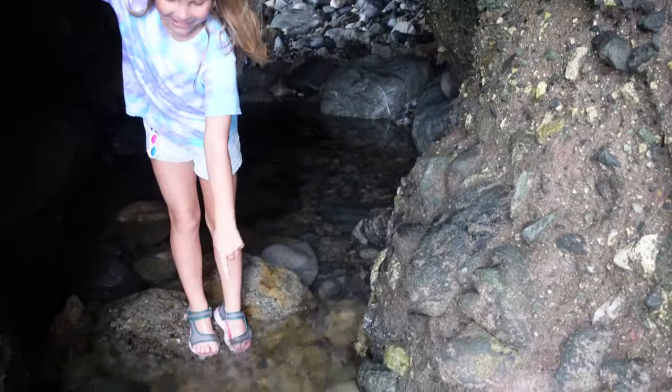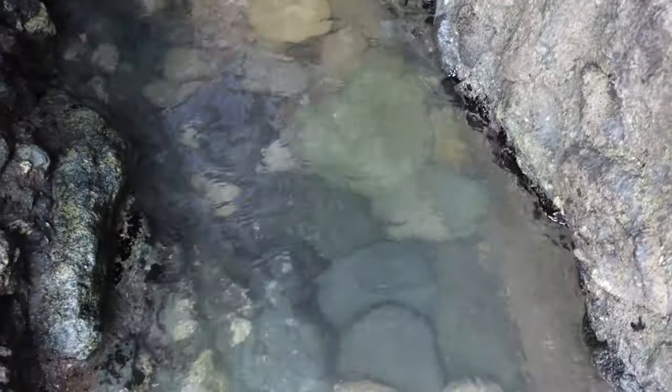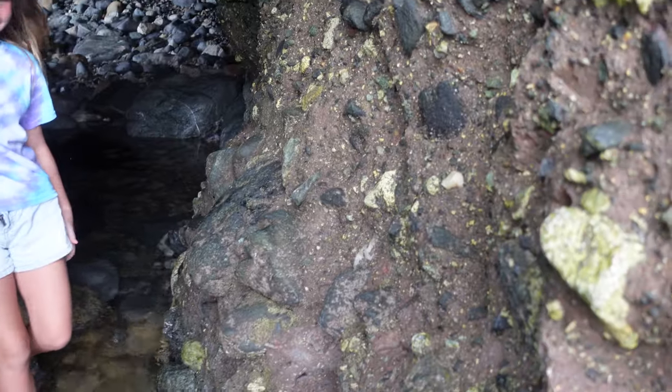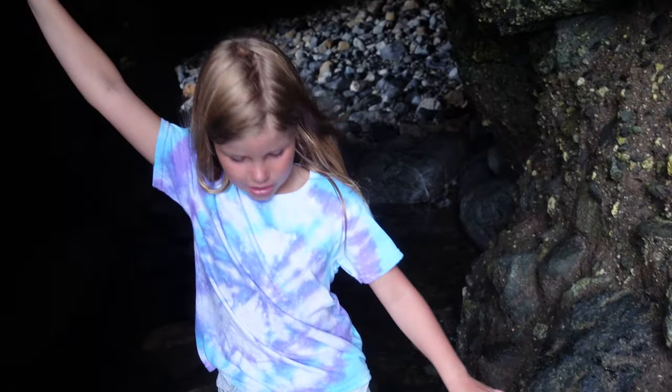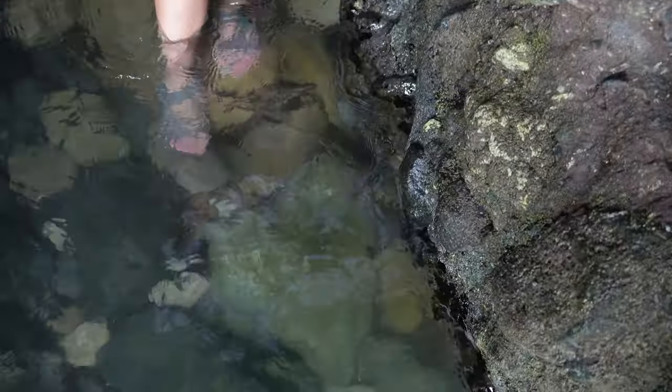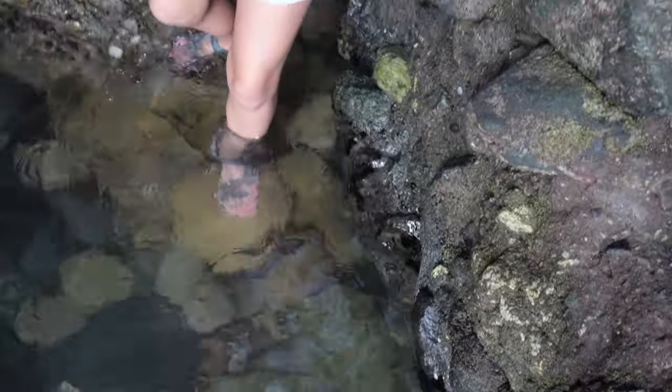There's a bowling ball in here! A bowling ball! Is it very deep? Not very deep, it's like up to here. There's a bowling ball right there! The water is higher up than it looks.